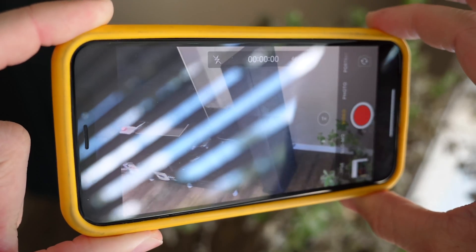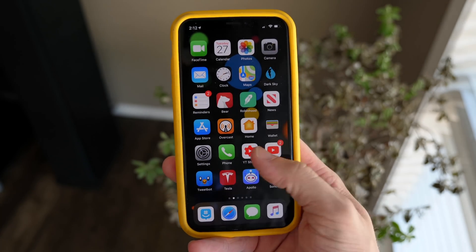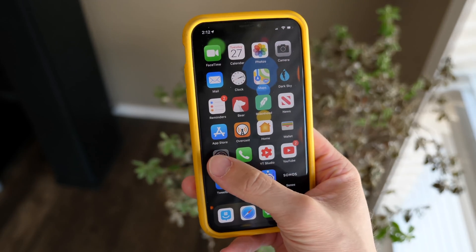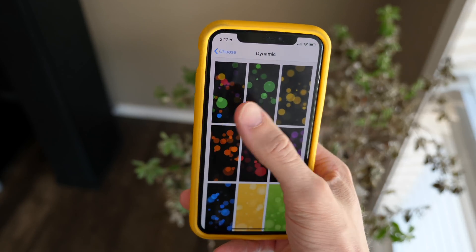Those are all the changes we found inside of iOS 13.1 beta 1 so far, but if you guys find anything else interesting, let me know in the comment section below. If you enjoyed this video or learned something new, drop a like — it would seriously help me out — and hit subscribe to stay up to date on all the latest Apple news. I've been Sam; I'll catch up with you all in my next video.